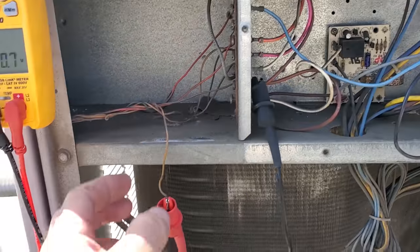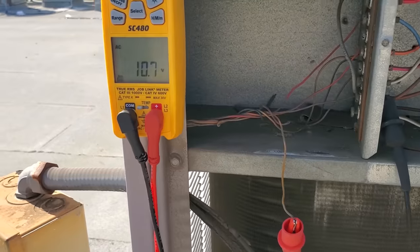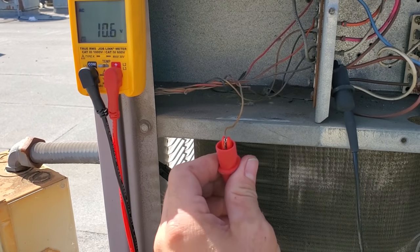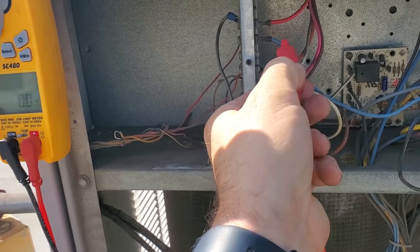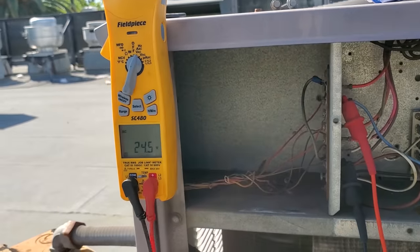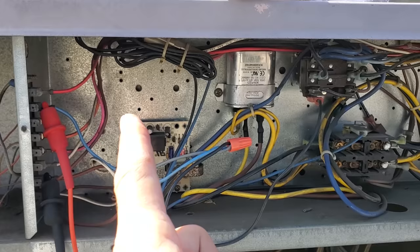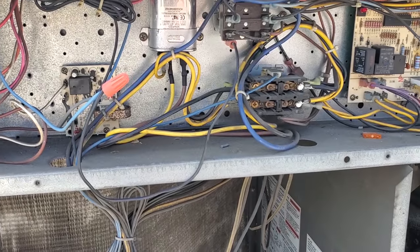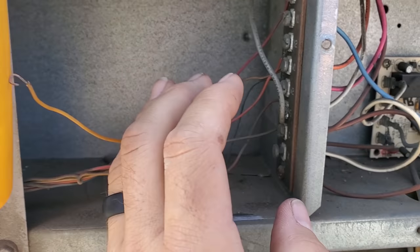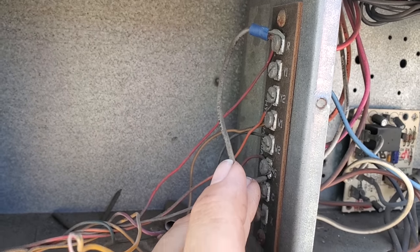Alright, this is interesting. Look at this — I disconnected the thermostat wire, the Y1 call. And we don't have a control voltage call, like 10 volts — that's not it. But if I go up here, I still have 24 volts without a thermostat wire connected. So there's a problem in here. I think I figured it out: someone has a jumper between R and G. They shouldn't.